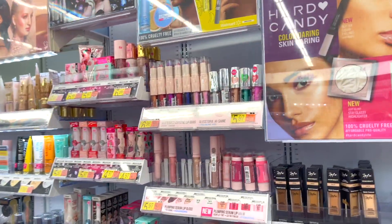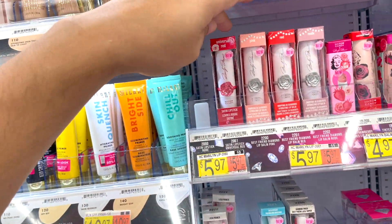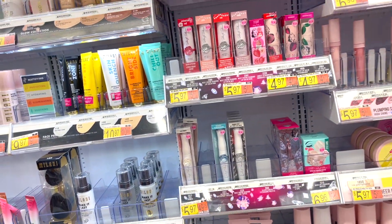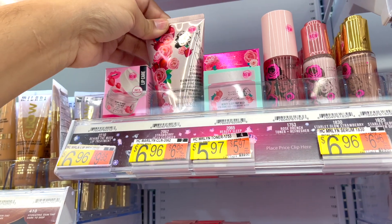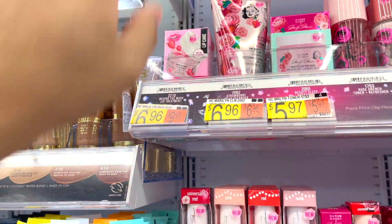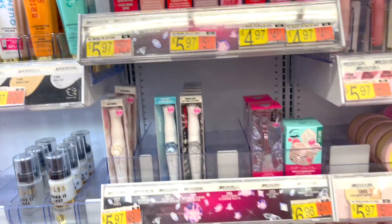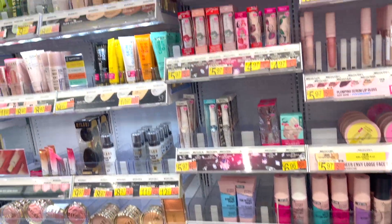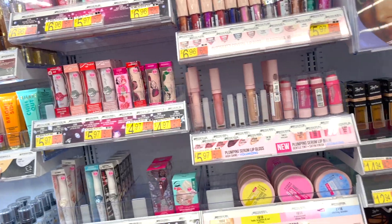Hard Candy is very hit or miss for me. They did a limited edition collection with Marilyn Monroe, and now they've added to it — they've got a strawberry jelly cleanser with Marilyn Monroe's face on it, a satin lipstick with her autograph, and a blinged-out compact with her face. I think they've really doubled down on this Marilyn Monroe makeup and it's here to stay.